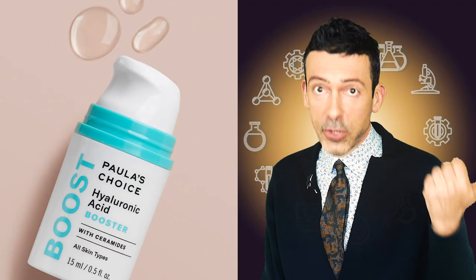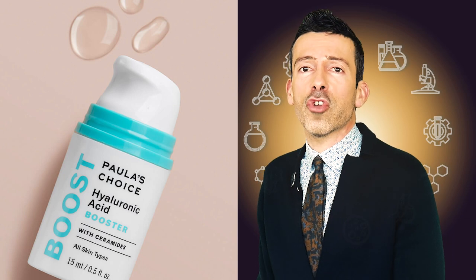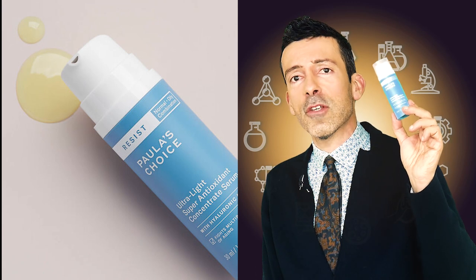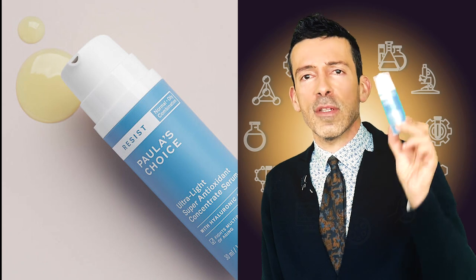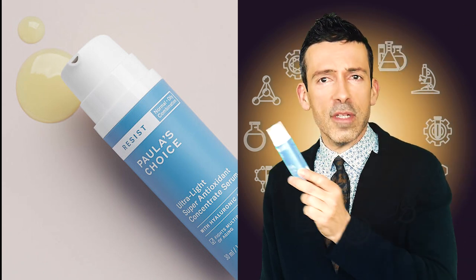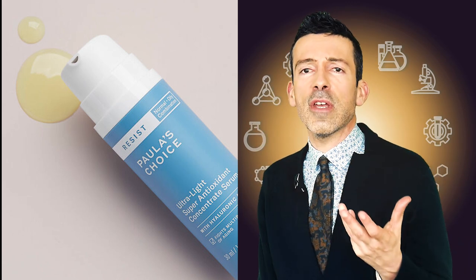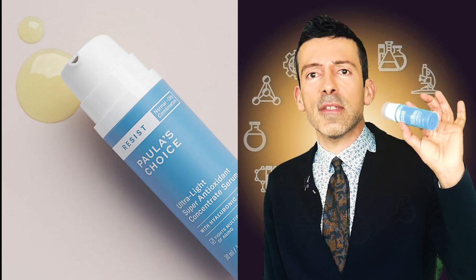Paula's Choice — the Hyaluronic Acid Booster mixes the pure hyaluronic acid with sodium hyaluronate. Even better, in my book, is the Ultralight Super Antioxidant Serum — there's also a concentrated version for combination to oily skin. The concentrated version is basically the same formula with an added more nourishing phase. Here you have the hydrolyzed form together with the pure hyaluronic acid — more forms of hyaluronic acid. Compared to the Hyaluronic Acid Booster, you have more rounded ingredients and more benefits, still with a very performing level of hyaluronic acid.